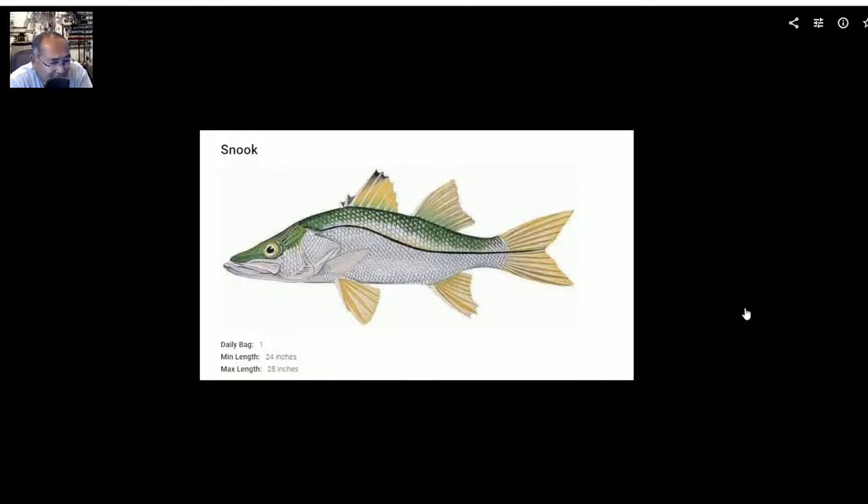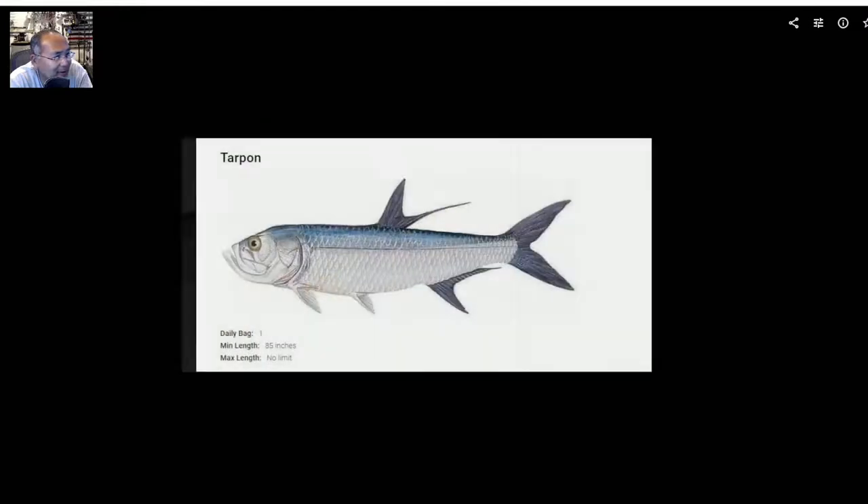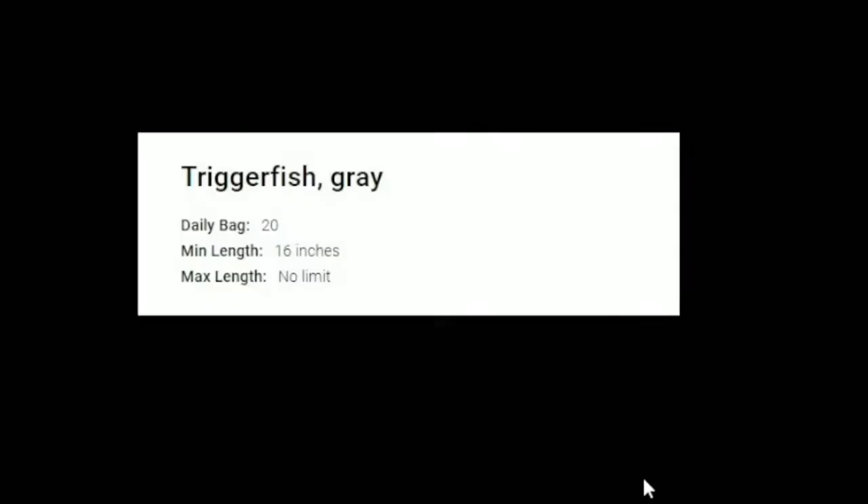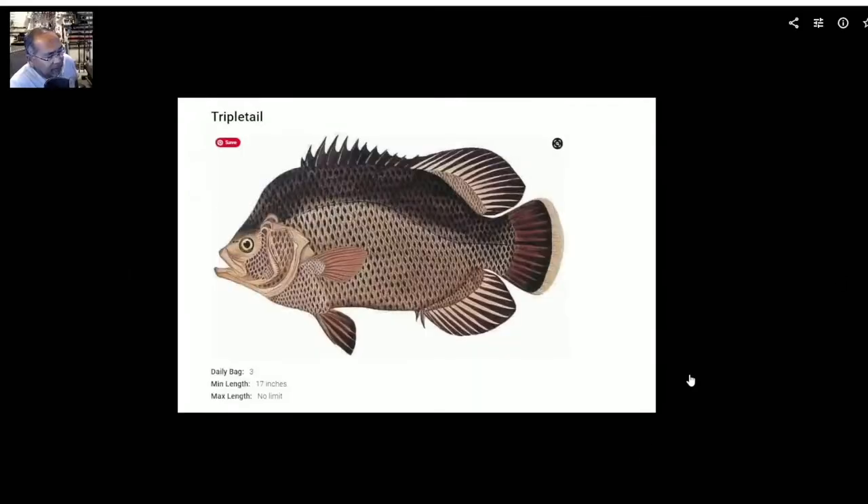Snook — haven't caught one of these other than when I was in Florida. If I do hook into one, it's one per day, with a min-max slot of 24 to 28 inches. Tarpon — not caught one in the Lone Star State; played around in Puerto Rico. Here it's a daily bag of 1, minimum length of 85 inches, and no max length. Triggerfish — daily bag limit 20, minimum length is 16 inches. Triple tail — daily bag limit is 3, minimum 17 inches, no max length. I've only seen these out in the gulf near buoys and sargassum weed.